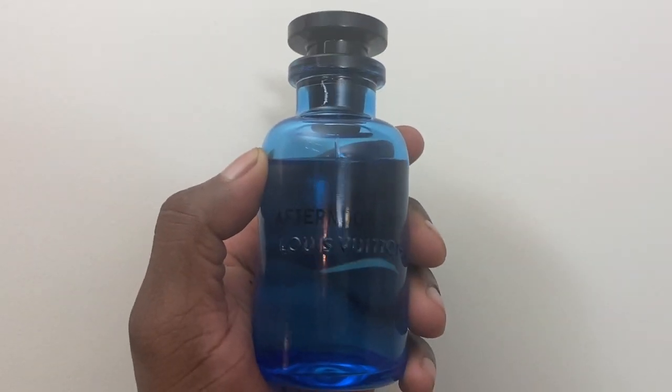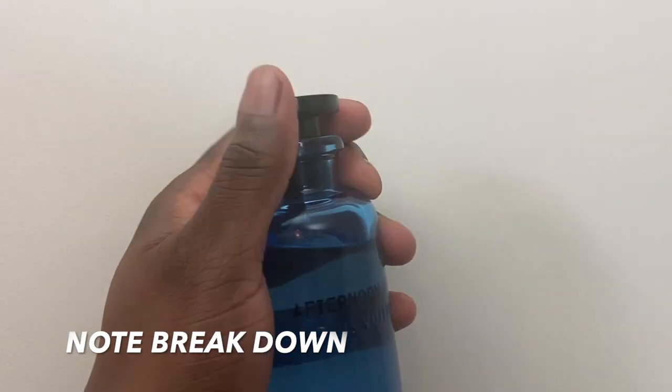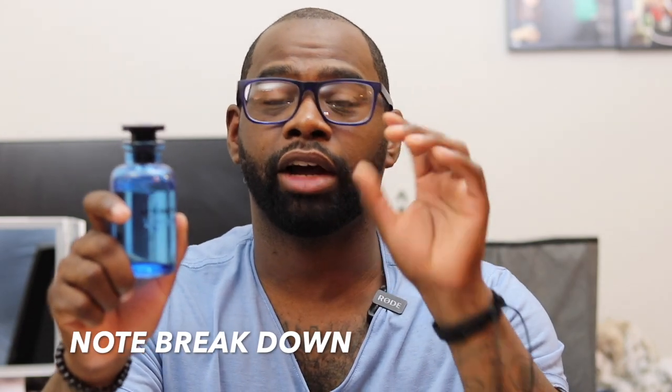So the note breakdown for this fragrance: we have bergamot, mandarin, orange, ginger, and ambergris. Pretty simple note breakdown — they don't have a lot of notes. The times I've worn this fragrance, I feel like the note breakdown actually matches the fragrance. They're not hiding the notes, although I feel like they may be hiding one note, which we'll get to later in the video.